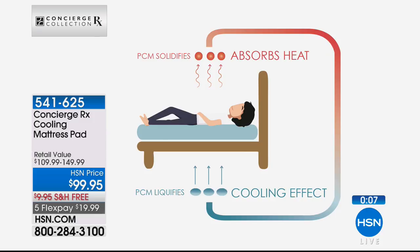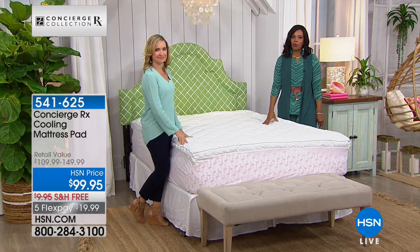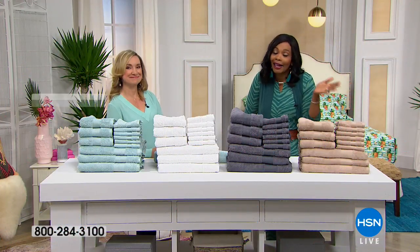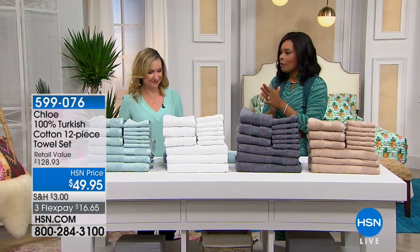Write down item number 541-625 or go to HSN.com and type in 'Concierge' to see everything available. Here's another look at the brand-new quilt set — you're getting three pieces: the quilt, comforter, and two shams, in twin, full, queen, or king. You have flamingo (the most limited of the three), pineapple, and palm, with coordinating sheets also available. If you want to change the look of your room and make it more tropical — maybe remind you of your honeymoon — it's such an inexpensive way to do it.